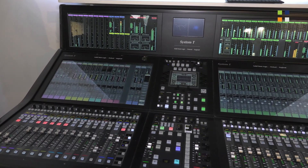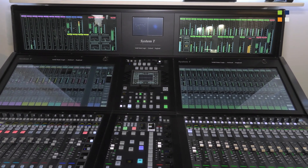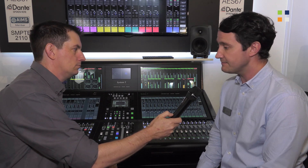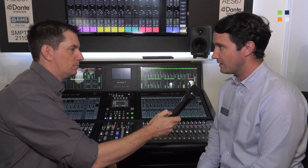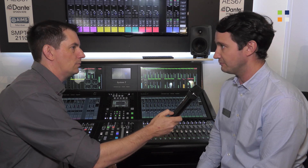We're showing the entire range of System T consoles — the network objects, control surfaces, processing engines, and network I/O. A lot of focus this year has been on IP, and talking about how we use Dante technology on the consoles, including Dante routing directly. On the same chipsets we also support ST 2110-30, so we can stream audio to other bits of equipment — other video equipment, other infrastructure — and we can manage that on the same network at the same time as the Dante, with routing from the console.